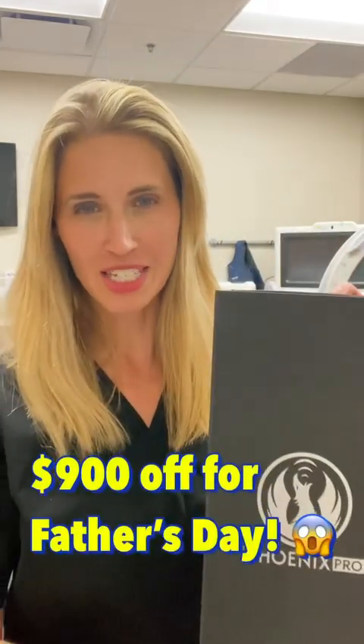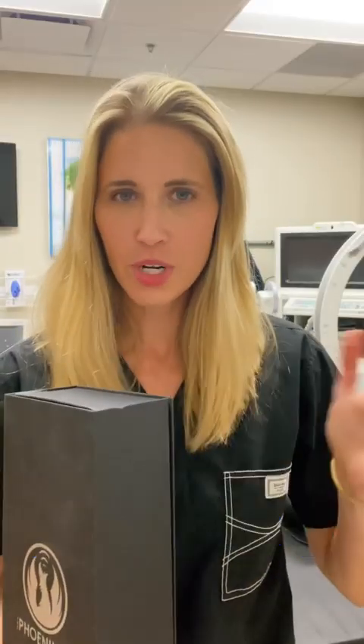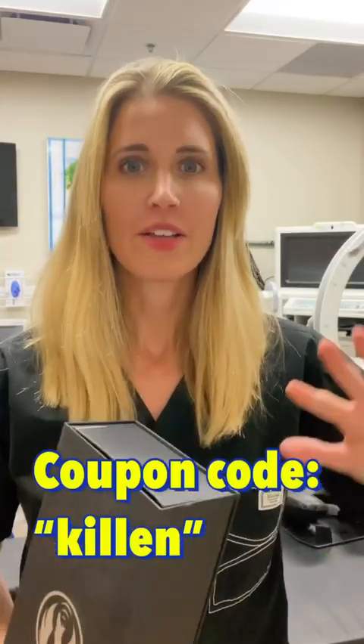Now for the deal. There's a Father's Day deal going on — I do get a small commission from this. You can get the Phoenix Pro for $900 off the list price, which makes it only a few hundred dollars more than the regular Phoenix device. If you're interested, go to my Instagram profile, hit the link in bio, and you should be able to follow the link to the website.